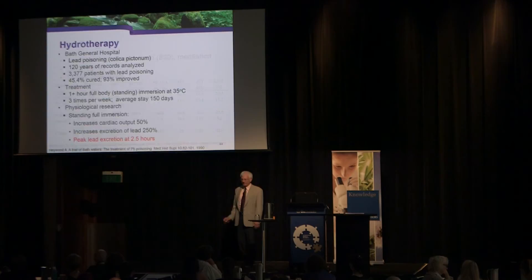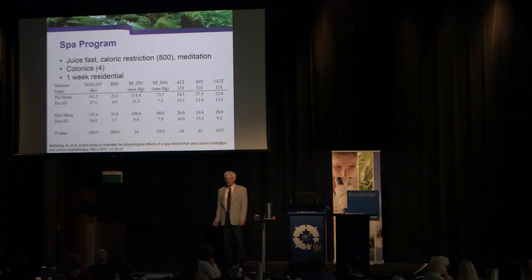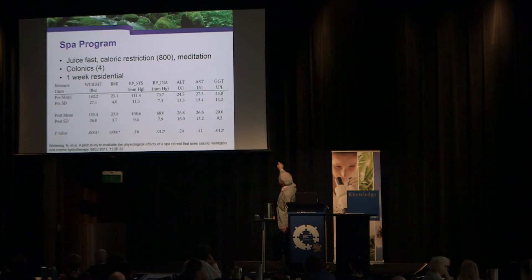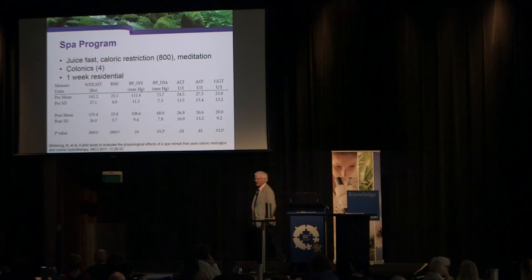A spa program study published in my journal put people on a one-week calorie-restricted vegetable juice fast with colonics four times a week. The most interesting finding was GGT going from 23 down to 20 — a pretty interesting indication that toxins are being removed from the body.